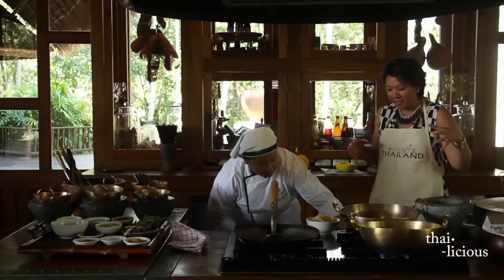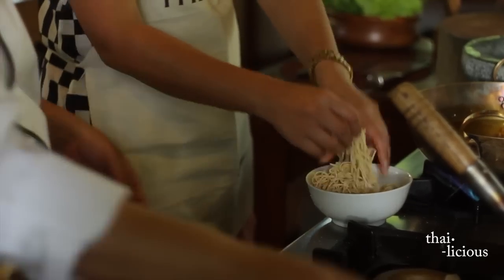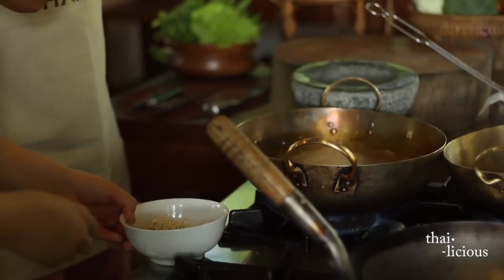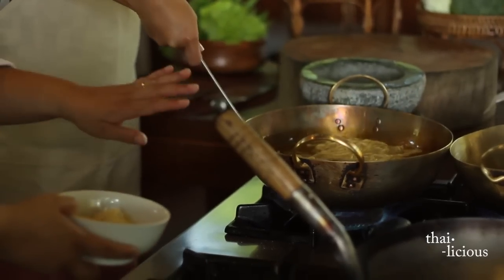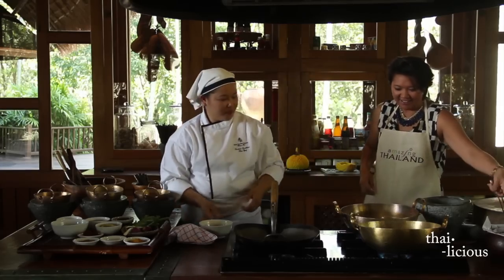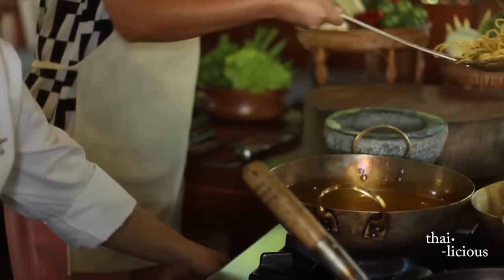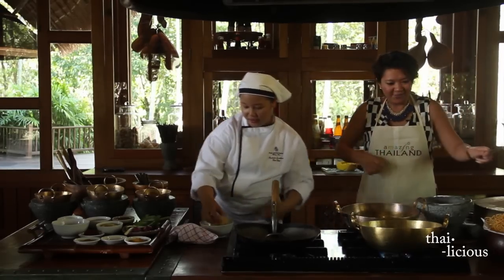First, we're going to deep-fry the egg noodles and set them aside. Just drop them in like that, then use the strainer and flip it — cook both sides. Then leave them on tissue paper to drain. That's about 30 seconds — just until they're golden crispy brown. After that, we're going to cook the egg noodles in hot water.